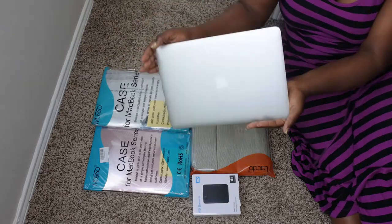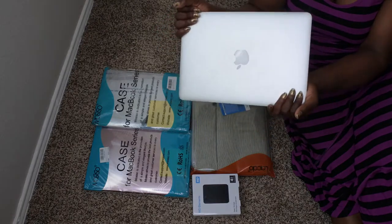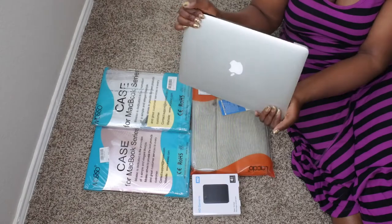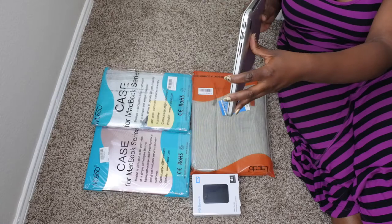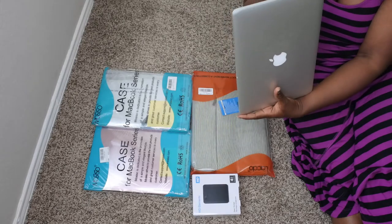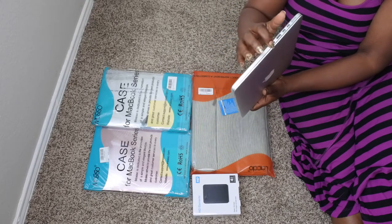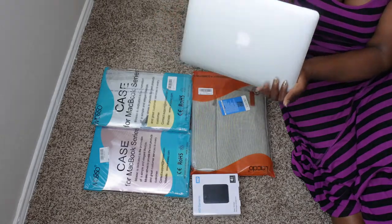I did end up purchasing the 2015 Retina 13-inch MacBook Pro. I ended up going with an older version because it has the ports on it — the newer models do not. It has the USB, the HDMI, the SD card slot, along with the MagSafe charger, two Thunderbolts, another USB, and a headphone jack.